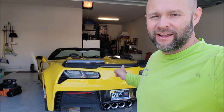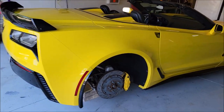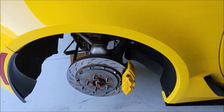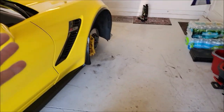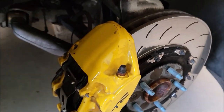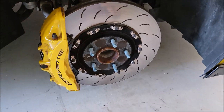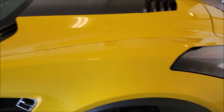Hey guys, Gary Dean, DetailJuice.com. Today I get the pleasure of cleaning up and coating this Corvette - let me show it to you. It's a Z06. The owner had the wheels off for me already; calipers definitely need some work, but it's way easier to get to this stuff with no wheels on it, so he's got it up on blocks.